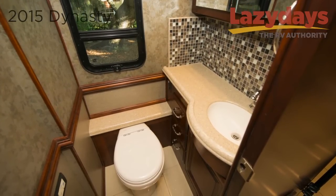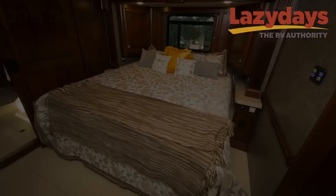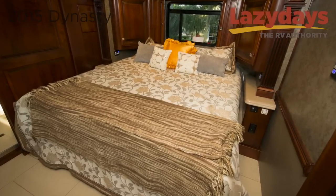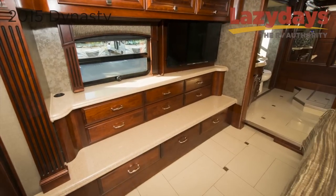In the middle of this luxury coach you find a half bath equipped with a medicine cabinet, a sink with countertop space, and a porcelain toilet. You'll be able to get a good night's sleep on the Serenity Series memory foam king mattress. There's ample storage space for your clothes and belongings.